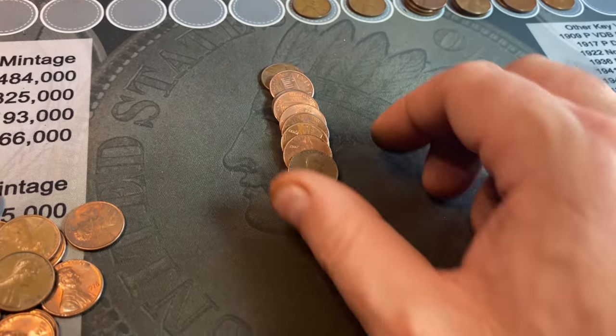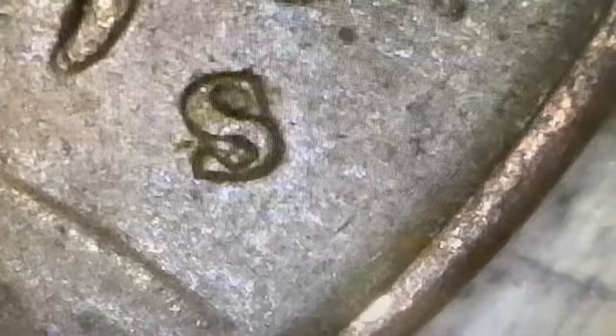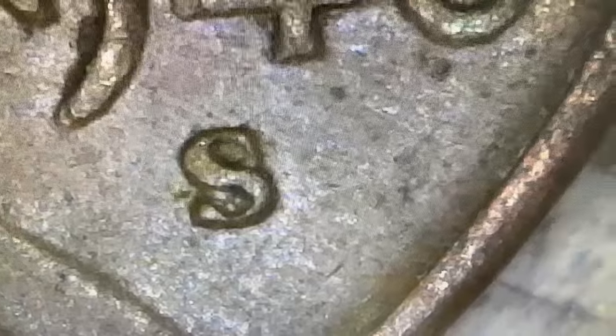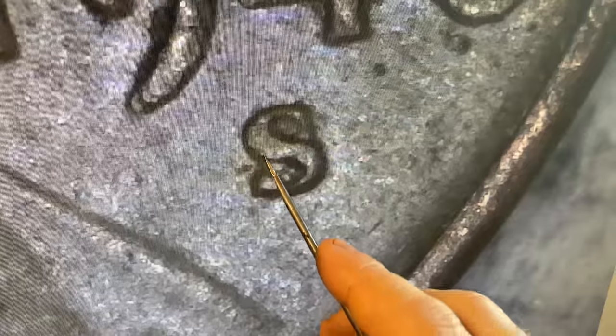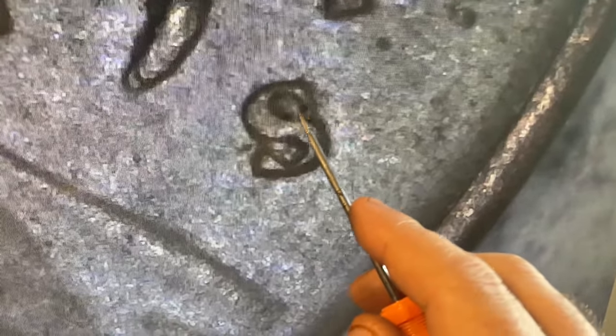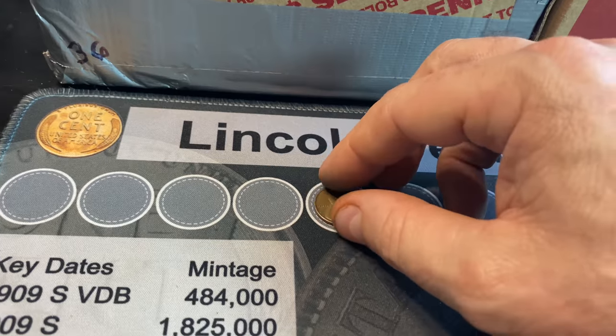Roll 20 — wheat cent number 13, a 1946S. We'll check it for the S over D. There's a little suspiciousness, but that's not the S over D. The S over D would have a clear marked line and roundness of the top of the D. That's probably just some damage in there. Either way, wheat cent 13 — finally got one from the 40s, and it's another San Francisco mint.